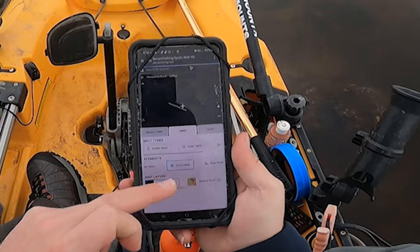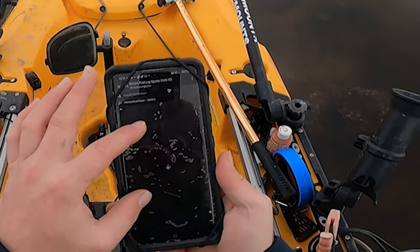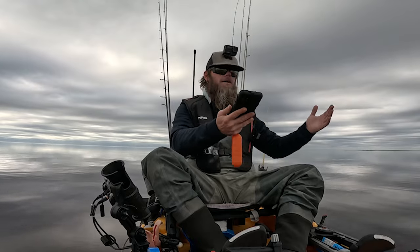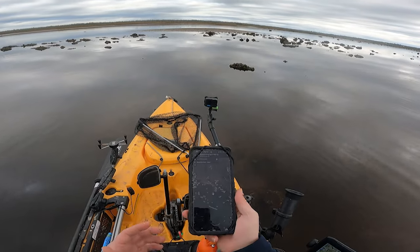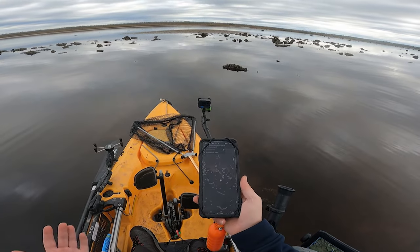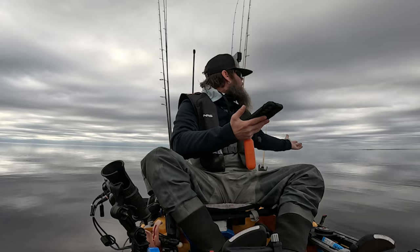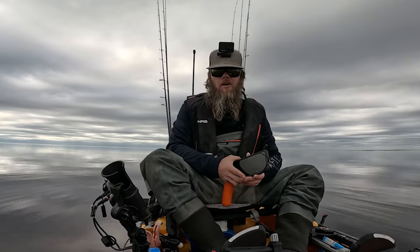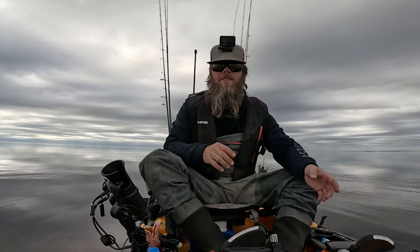If I come in here to the layers and click on the oyster beds layer, you guys are going to be able to see all of the oyster bars that are around me. I no longer have to worry about where they are, whether I might hit them or run into them — I have them all right here in front of me on the app. I don't have to guess where all these spots are or get out and walk around and mark them on my phone or GPS. I have them all right here on my phone with our Smart Fishing Spots software.